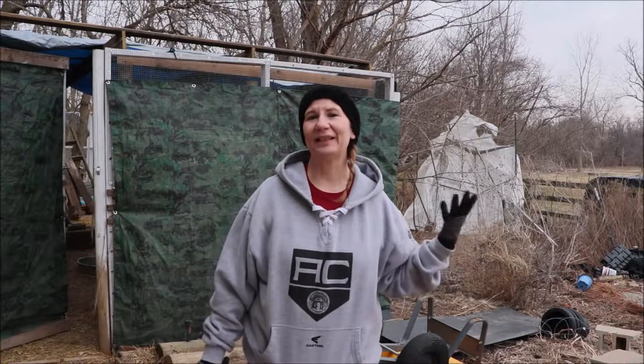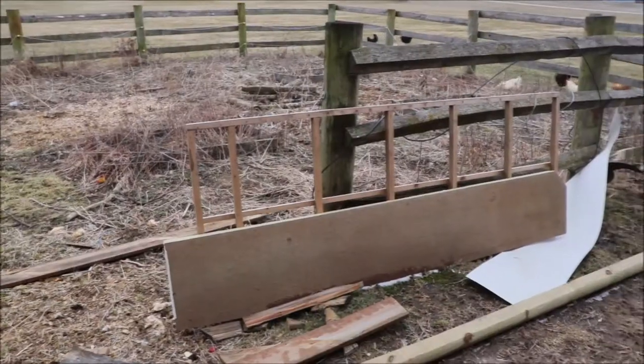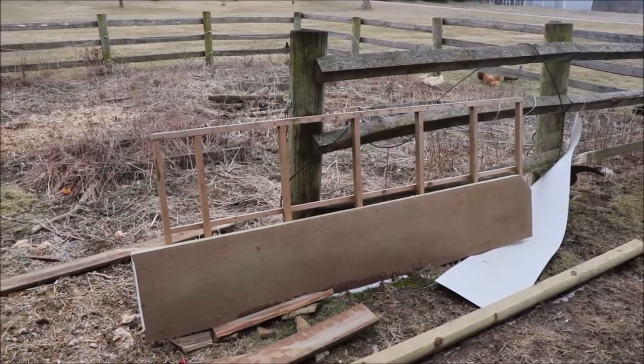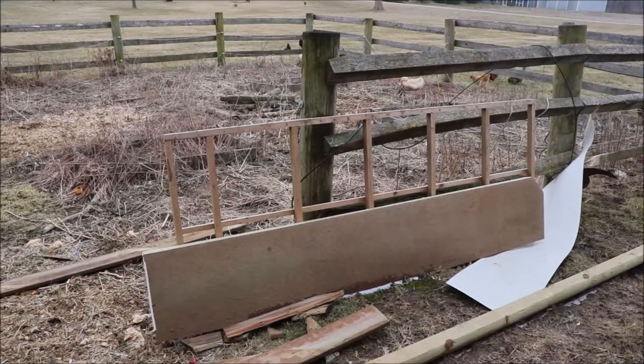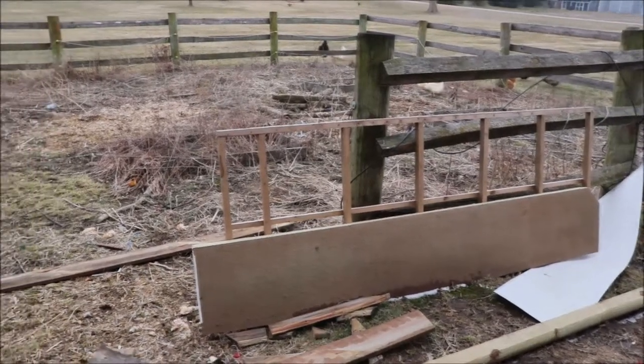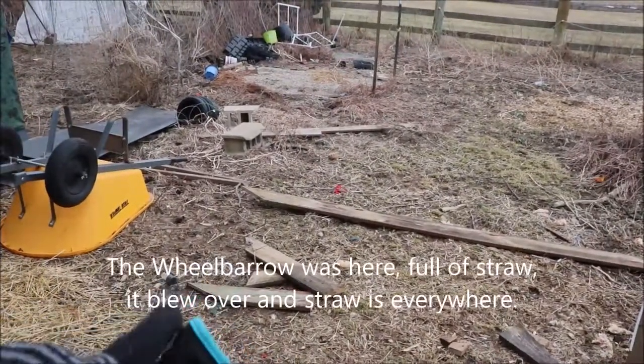Come along with us and we'll show you the not-so-pleasant part of homesteading, where you have to go out and fix things and get things done. Directly in front of me we have this mess here — I'm not sure what board that was, but there it is. We had some wood stacked from a project we were working on and it has blown everywhere.